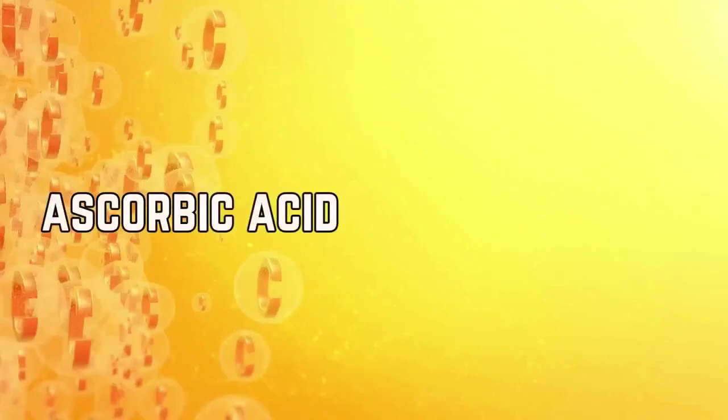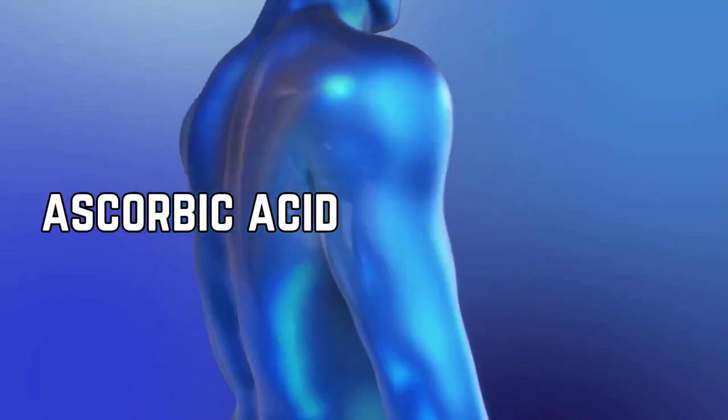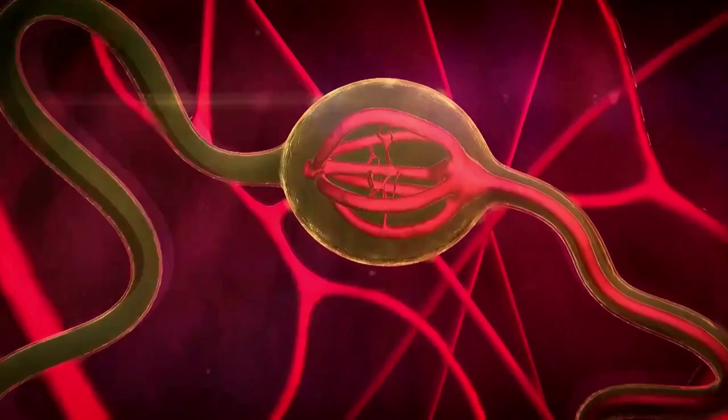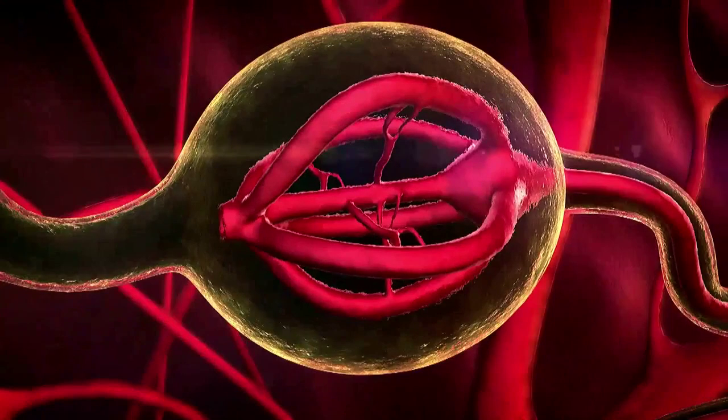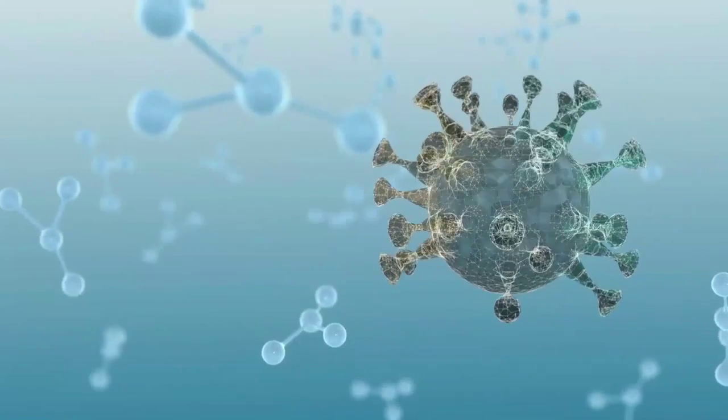Vitamin C is known as ascorbic acid. It is an important nutrient for repairing tissues and the formation of collagen. It is a dietary supplement and also plays a major role in the enzymatic production of multiple neurotransmitters.